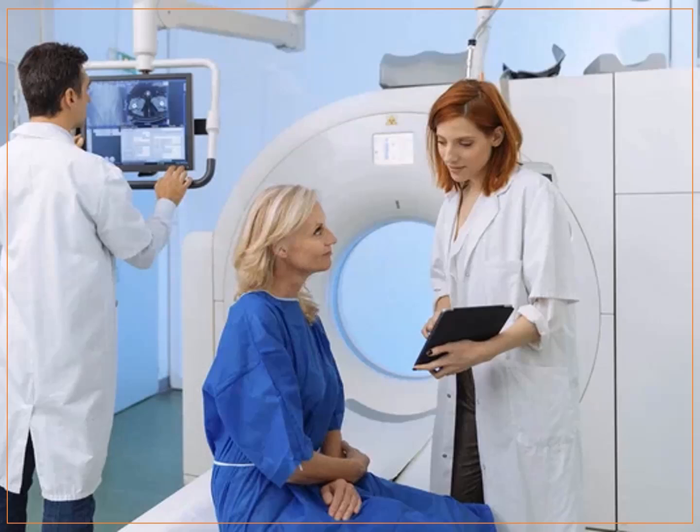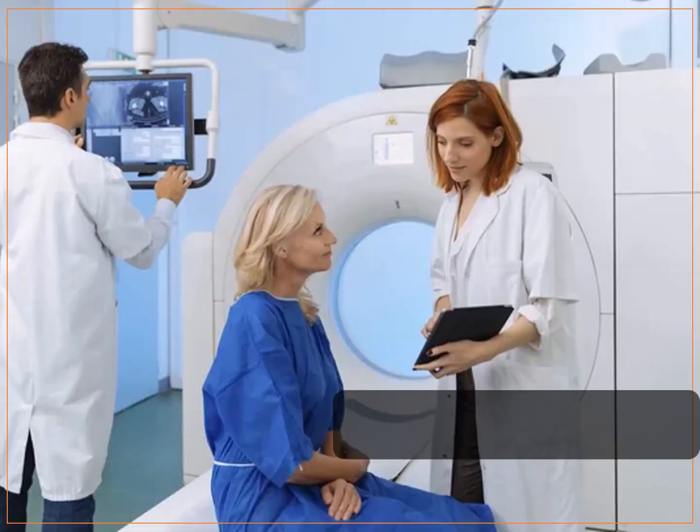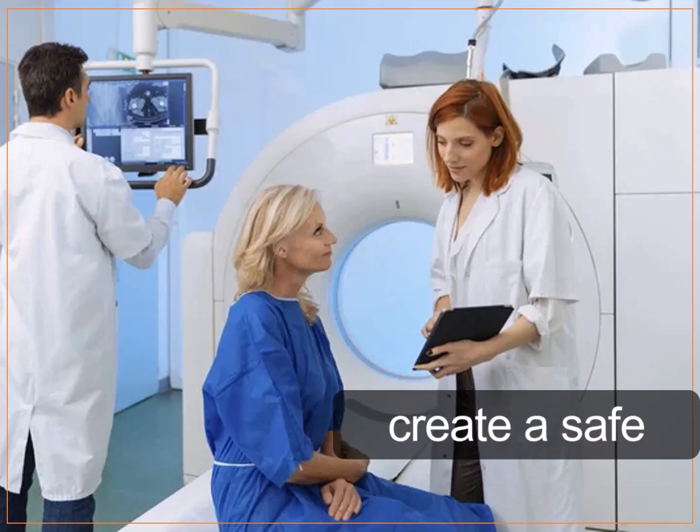Patience and understanding are vital when dealing with elderly x-ray patients. They may take longer to process information or ask questions, so give them the time they need. Show understanding and compassion throughout the examination. By being a patient and understanding healthcare provider, you create a safe and effective space for communication.